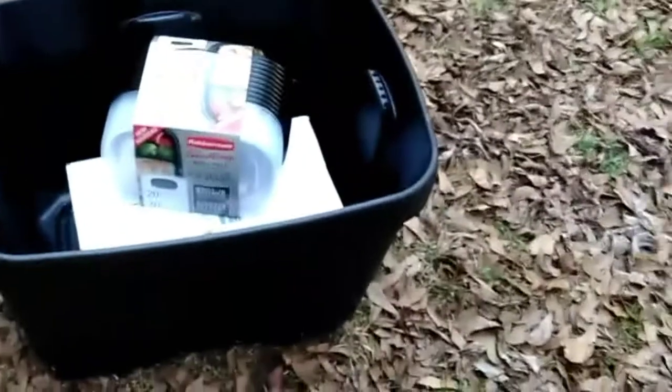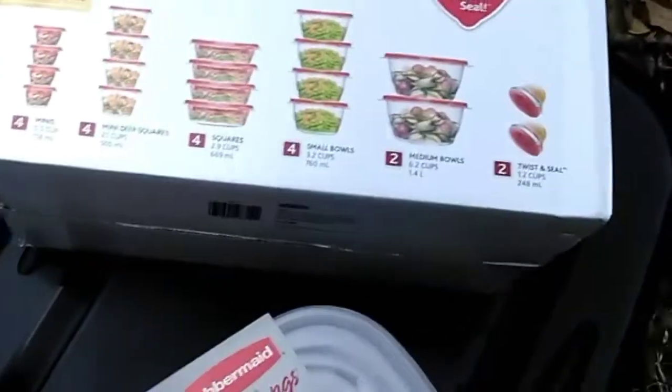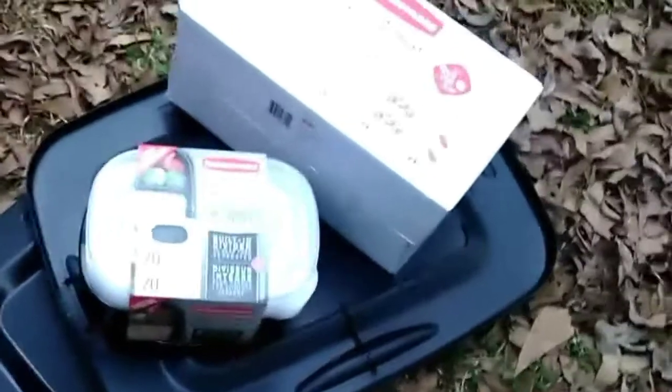Hey everybody, welcome to my channel, this is Miss V. I want to share my Walmart haul — some things I picked up. I got this 20-piece Rubbermaid take-along meal prep set because I'm gonna start meal prepping again, and this Rubbermaid 40-piece set for taking my lunch to work. I also picked up three plastic containers to store all my holiday items.